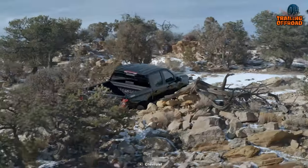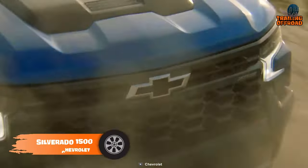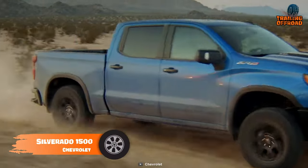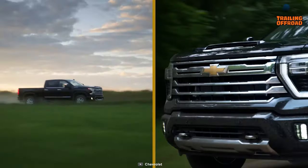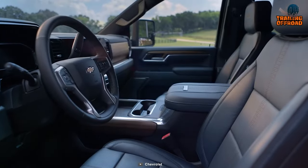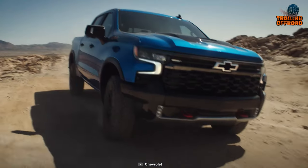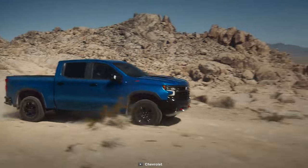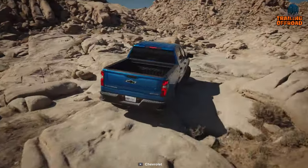A pickup truck that cannot go wrong — that's the Chevrolet Silverado 1500. The basics of a pickup truck: they have to be big, bulky, and super spacious inside. The Silverado ticks all the basics and modernizes with a very comfortable cabin and hybrid technology. The hybrid system combines with a powerful 6-liter V8 engine that can produce over 350 horsepower without any transmission lag.